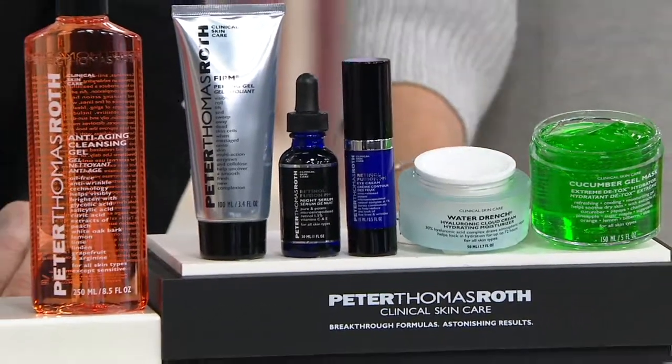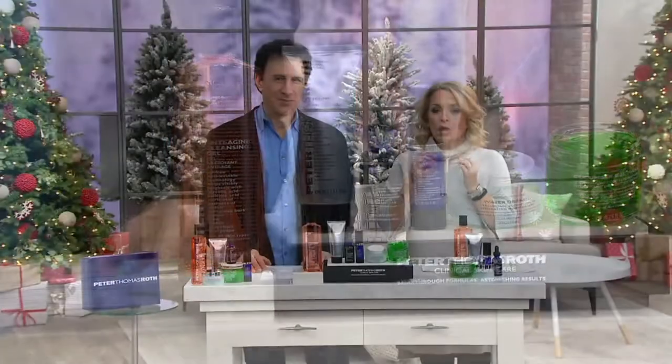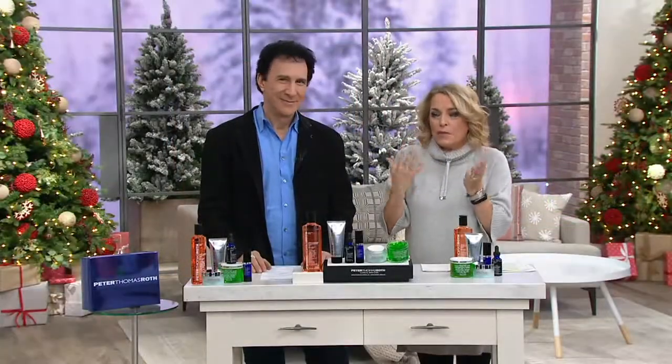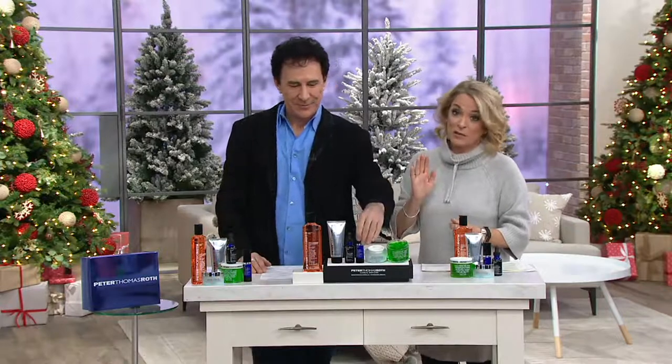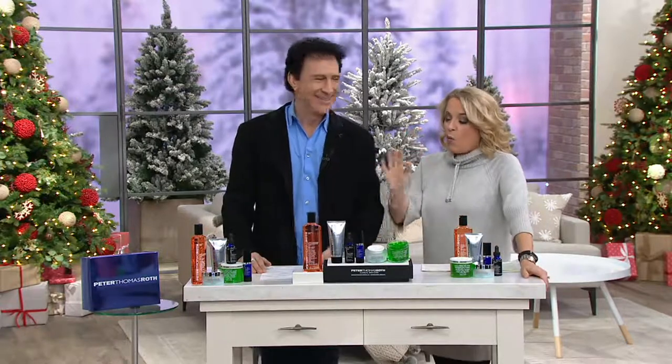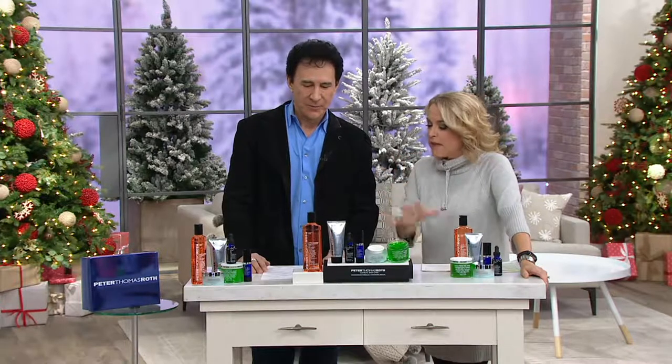With us today is Peter Thomas Roth — you are just the creator, the man behind this entire line. You started it back in 1993. You bring us this. He also makes fabulous jewelry, by the way, on QVC. What is it about skincare that interested you, and why this set together?